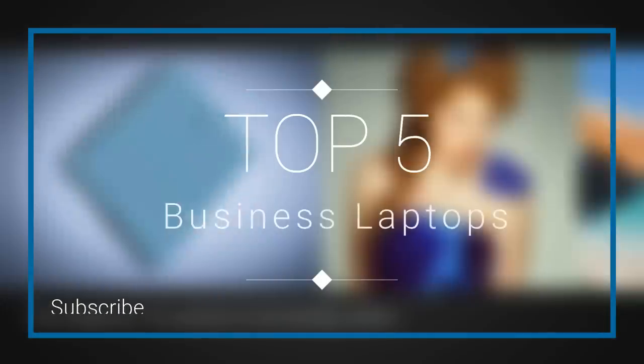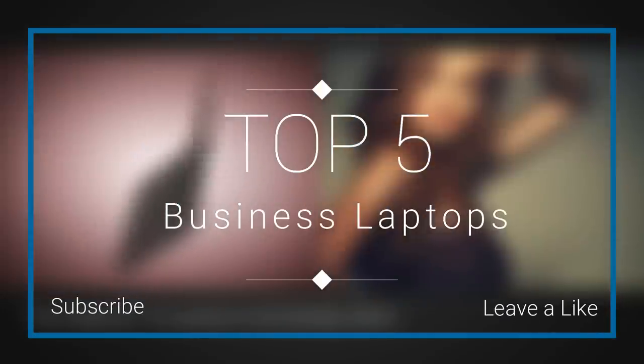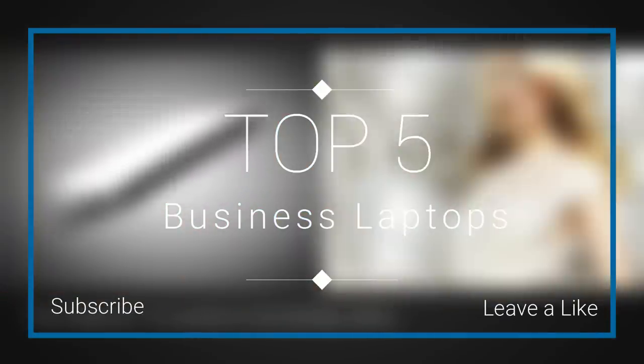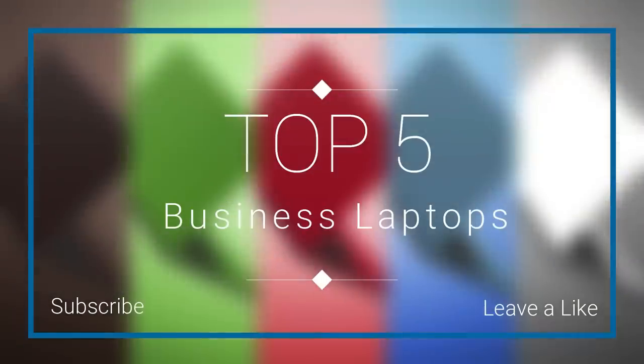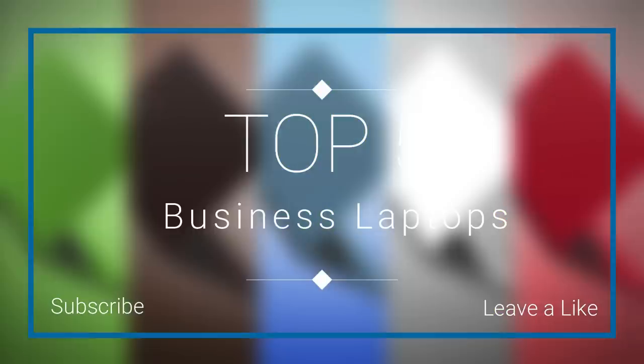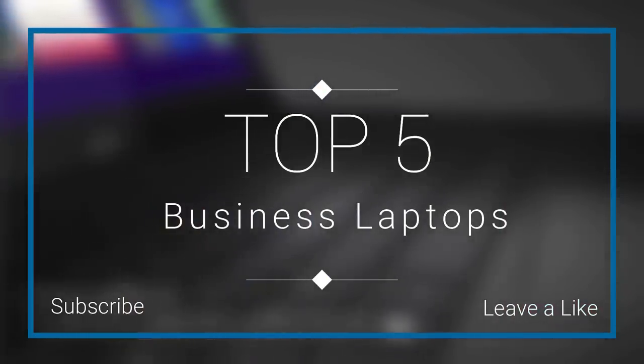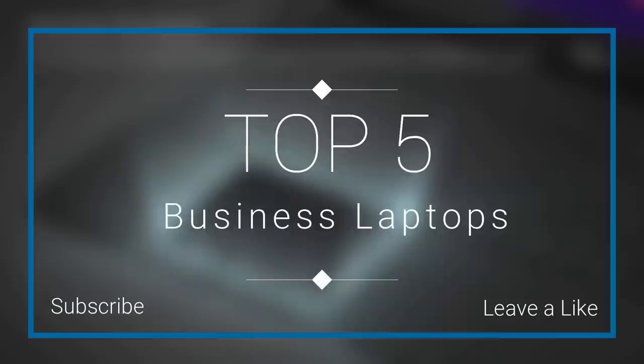Hello everyone, and welcome to our new video, where today you are going to be checking out the top 5 best business laptops in the market in 2018. I made this list based on my personal opinion, and I tried to list them based on their price, quality, durability and more. If you wanna find out the price and more information about these laptops, you can check out the links down in the description and the comment section below. So let's get started with the video.